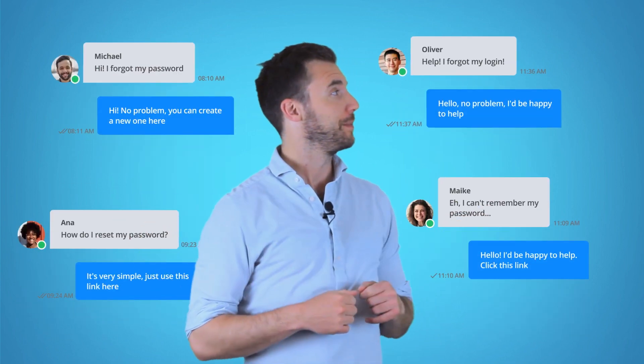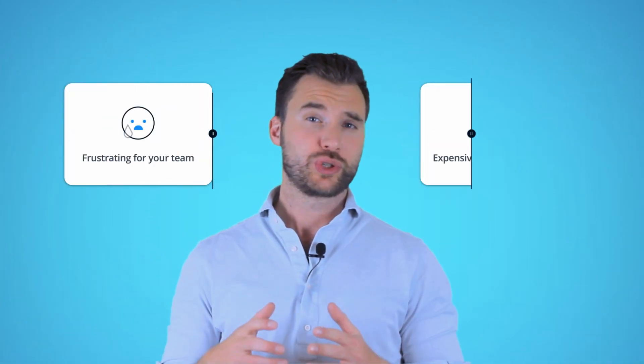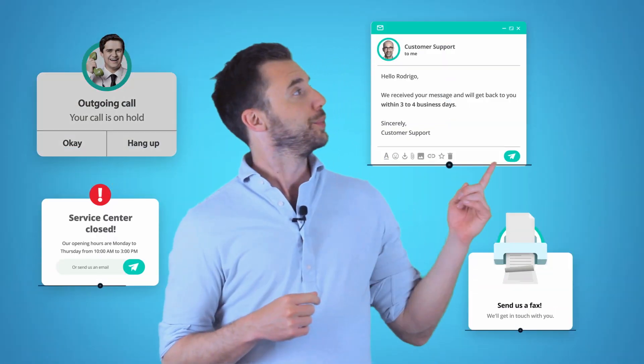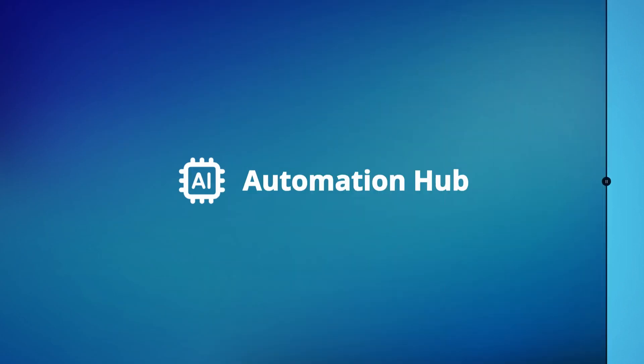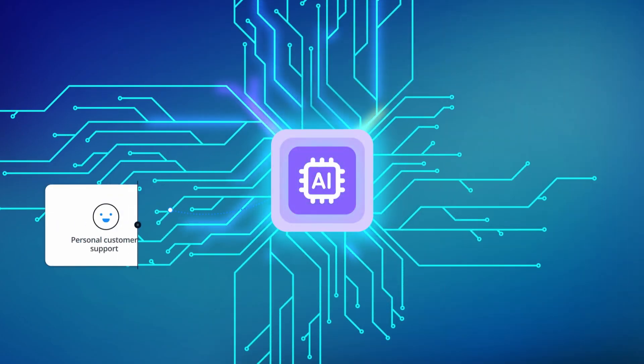In customer service, you probably spend a lot of time answering the same questions over and over again. This isn't just frustrating for your team — providing support this way is very expensive for your company. But there is a better way: with Userlike's AI Automation Hub, you can offer personal help and lower your costs.